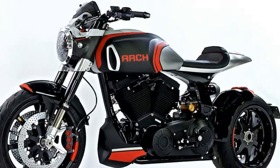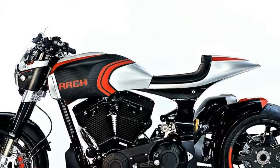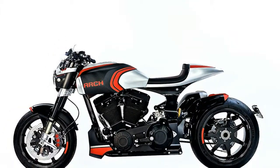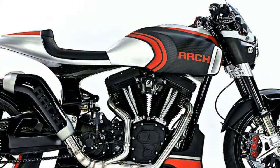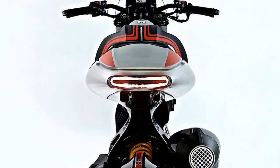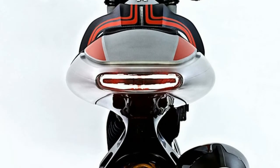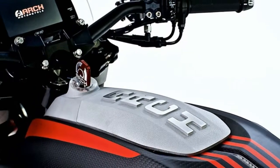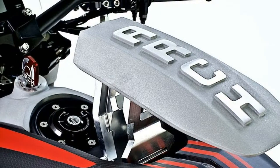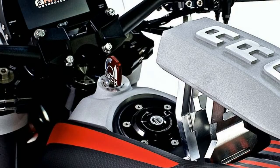At the IMCA Arch Motorcycle unveiled two new models next to its revised KRG-1: the KRG-1S and the Method 143. Arch has set out to make its iconic KRG-T1 sportier, featuring a more aggressive riding position thanks to the lower seat and mid controls. The KRG-T1S suggests a true sporting nature.